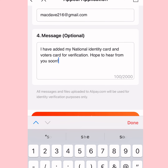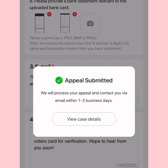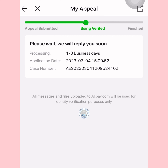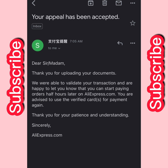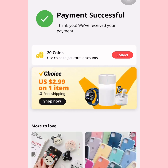After submitting, they may email you asking to re-upload some documents — just do the same thing again. Once your appeal is submitted, they say verification takes one to three business days. Mine was verified the next day — I submitted on Saturday night and by Sunday morning I was already verified and could finally make payments.